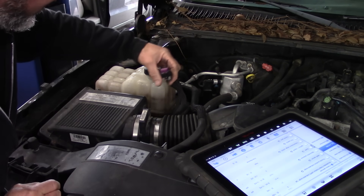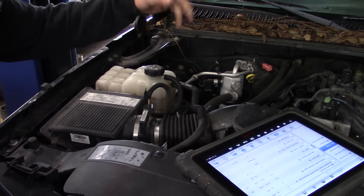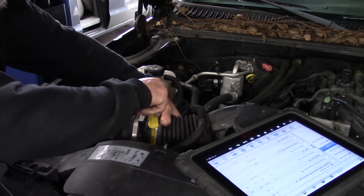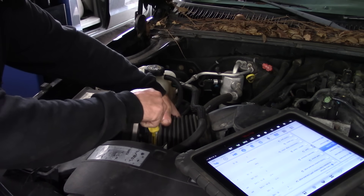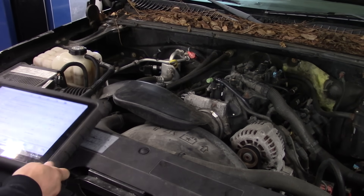Hopefully it's the right one. I think these are the same from about '99 to '05 or '06, somewhere in there. All right, just fired it up. Let me get the same data that we had.